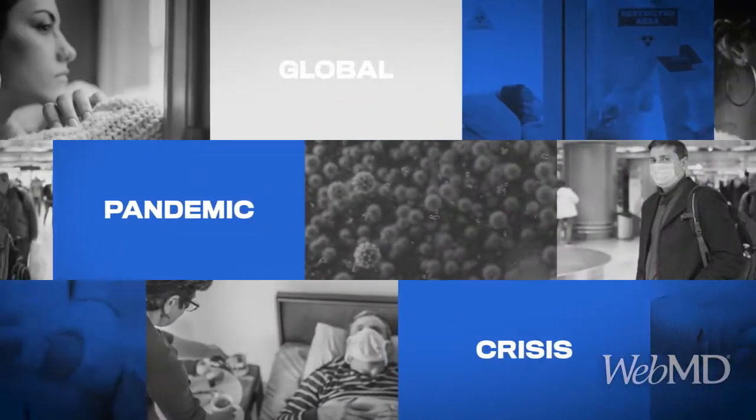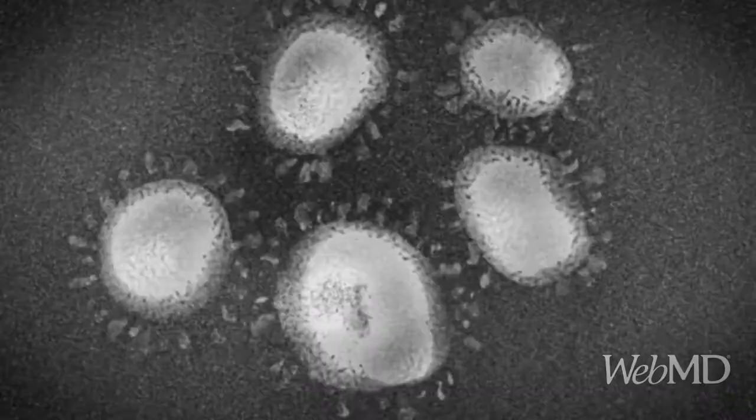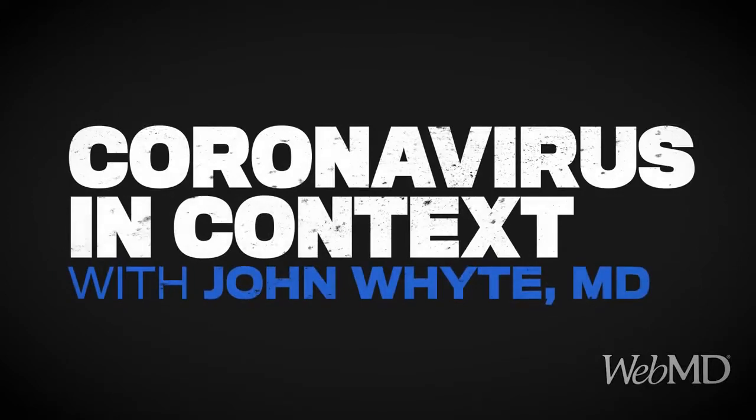Welcome, everyone. I'm Dr. John Whyte, Chief Medical Officer at WebMD. And you're watching Coronavirus in Context.